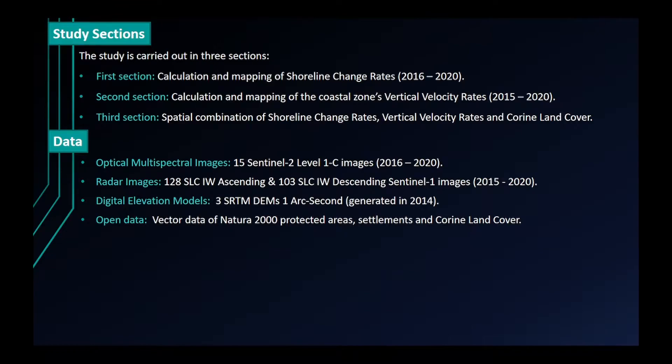15 Sentinel-2 images were used, along with 128 ascending and 103 descending Sentinel-1 images. Additional data includes 3 SRTM DEMs and vector data of Natura 2000 protected areas, settlements, and Corine land cover.